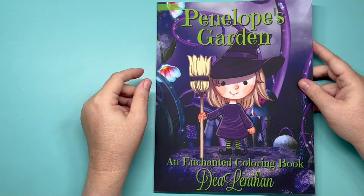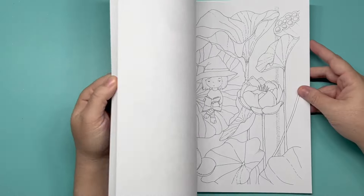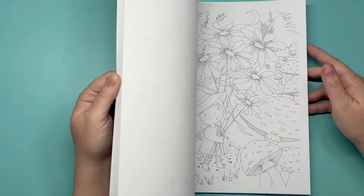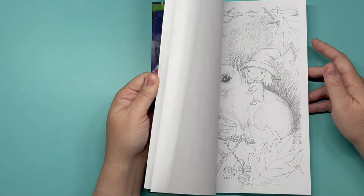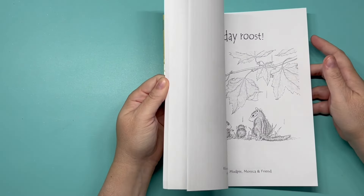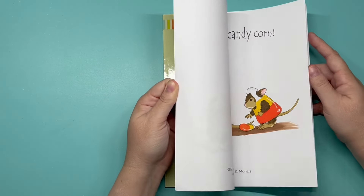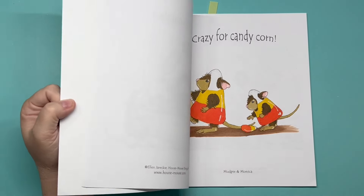'Penelope's Garden' by Dee Lanahan — I did not color in this one, though it's very cute. It has double pages back-to-back. 'Frogs and Fall with House Mouse' — I know I colored one page in here, but there are no pumpkins on it.